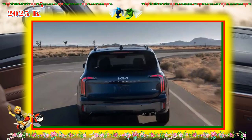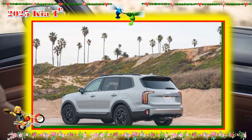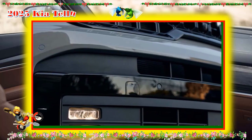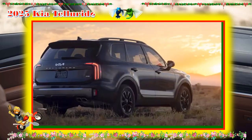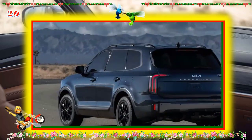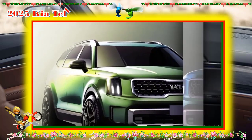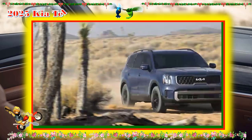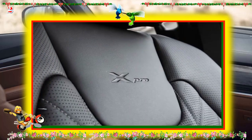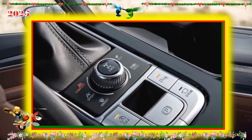The SX includes all of the X's features plus dual sunroofs, an upgraded power driver's seat with memory settings, a 10-speaker Harman Kardon audio system, a 12.3-inch instrument cluster display, a blind-spot view monitor, a surround-view camera system for tight parking, highway driving assist 2 (an adaptive cruise control enhancement that enables lane changes by bumping the turn signal), and an upgraded forward collision mitigation system that detects oncoming and cross traffic and adds evasive steering assistance.